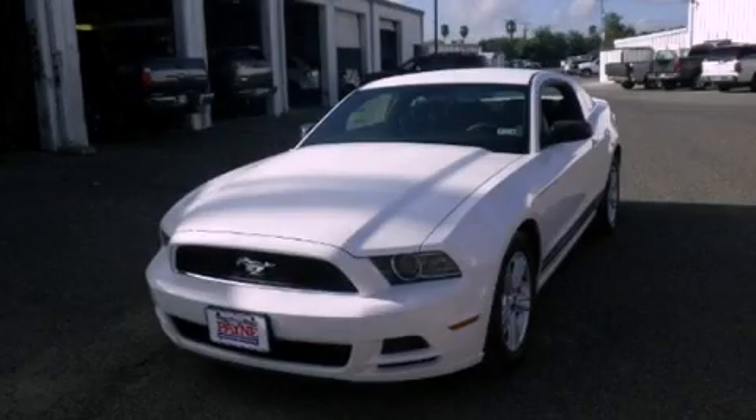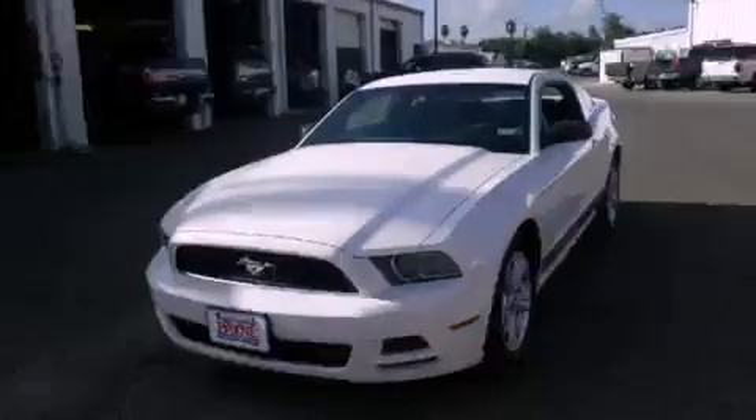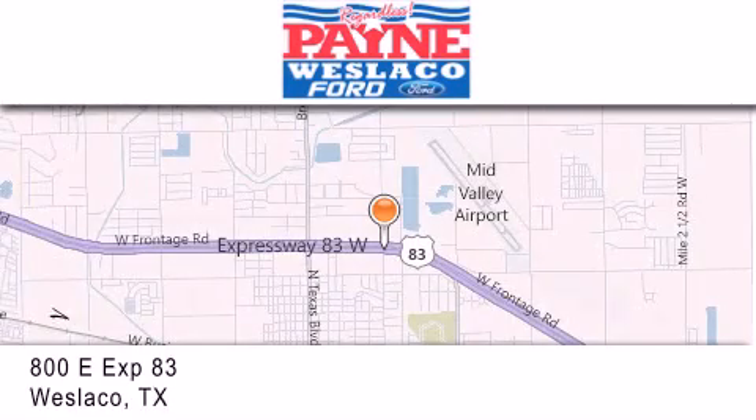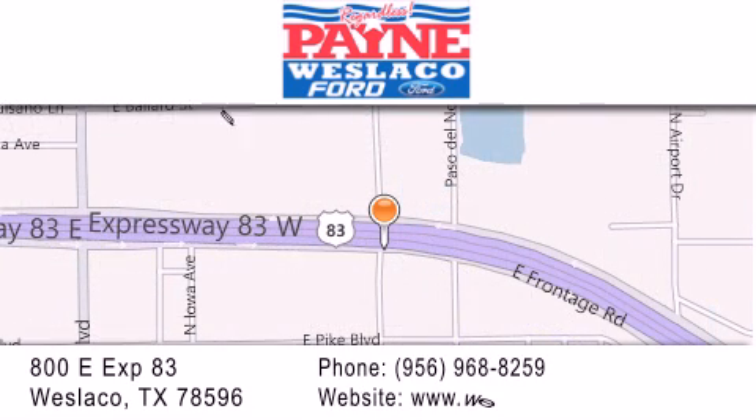Call now to find out how you can own this breathtaking vehicle. Thank you for considering Payne Westlico Ford for your next luxury vehicle. If you have any questions, please visit our website, give us a call, or stop by our dealership at 800 East Expressway 83 in Westlico.